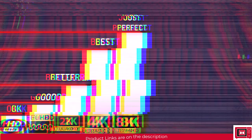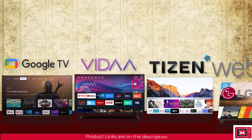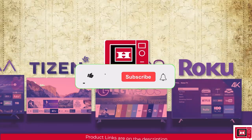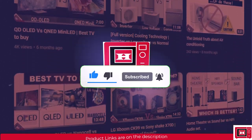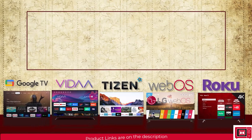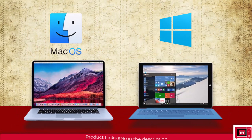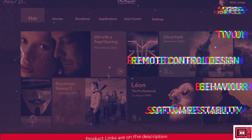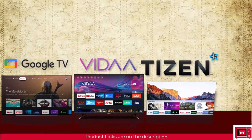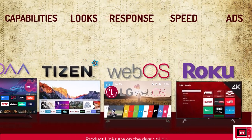The fifth thing to consider is the TV platform or operating system — Google TV, VidaOS, TizenOS, WebOS, and Roku TV. The TV platform is the software operating system the TV runs, similar to Mac and Windows for computers. It determines the apps you can run, the user interface, remote control design, software stability, and behavior. While all TV platforms give access to lots of apps and games, they vary in capabilities, looks, response speed, and the number of ads you encounter.